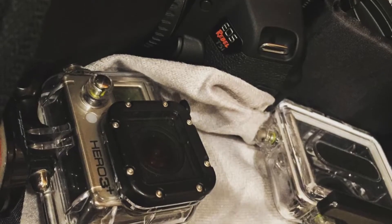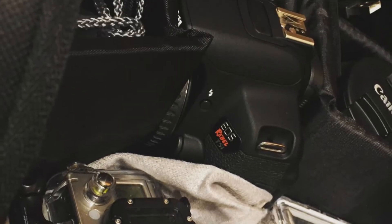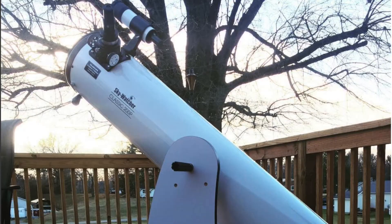Hey everybody and welcome to Amateur Astronomy and Storm Tracing. My name is Garrett and this is my channel. It's a project I've been working my way up to by purchasing some equipment and pretty well diving head first into. Astronomy and storms are my two biggest passions in life.